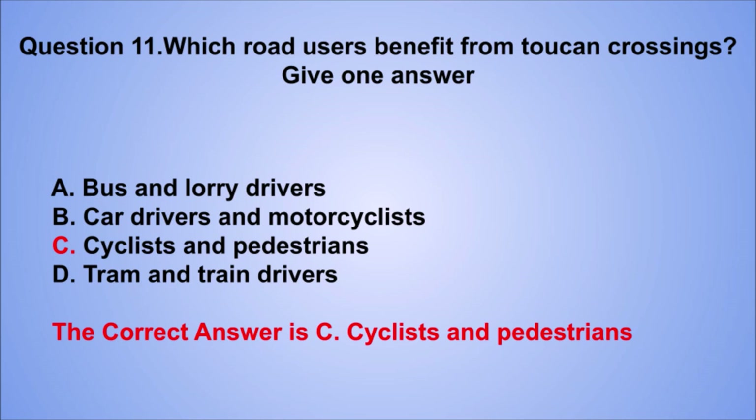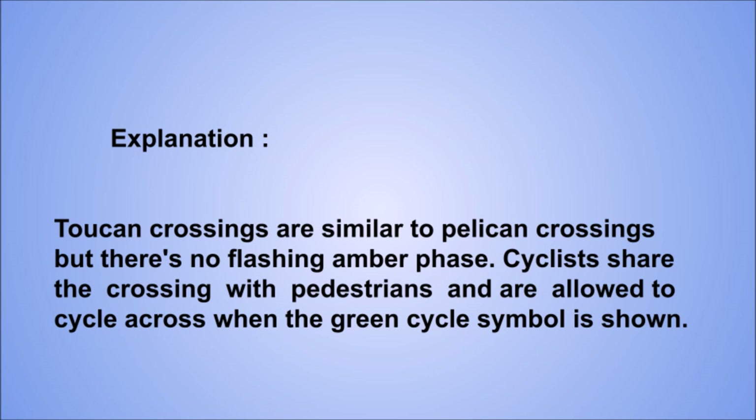Explanation: Toucan crossings are similar to Pelican crossings but there's no flashing amber phase. Cyclists share the crossing with pedestrians and are allowed to cycle across when the green cycle symbol is shown.